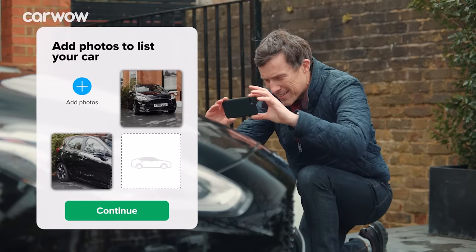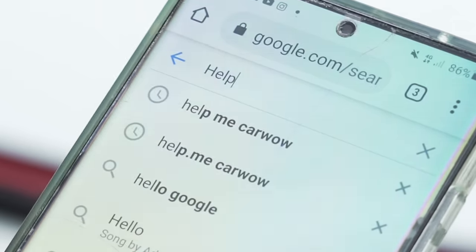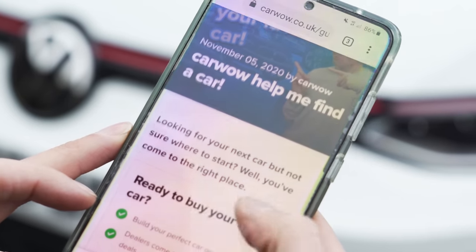If you're thinking about changing your car, you can do the whole process through CarWow. Not only can you buy your next car through CarWow, you can sell your current car through CarWow as well. All you have to do is upload some photos, give a brief description, then dealers all across the country will bid on your car. Choose the highest offer, they'll come to your house, take the car away and put the money into your account. Click on the pop-out banner up there or follow the link in the description below. Alternatively, simply Google 'Help Me CarWow.'